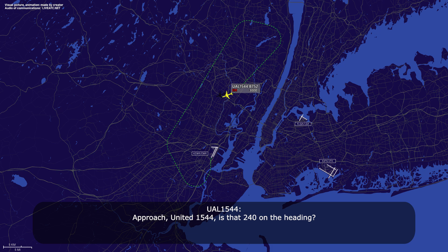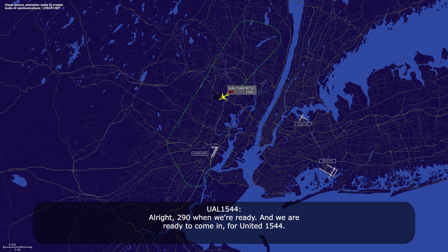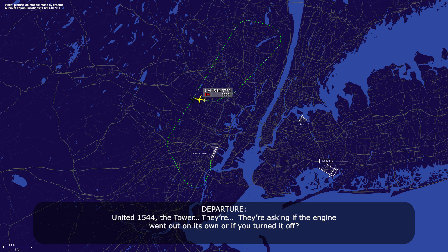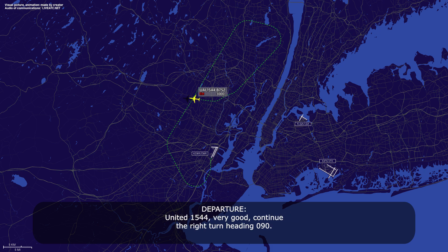Approach, United 1544, the 240 heading. United 1544, you can make the heading 290 now. I'm going to try to keep you right here next to the airport so you can get right in when you're ready. 290 — we are ready to come in for United 1544. Okay, expect a right turn back around for the visual unless you want to go straight in. We'll take the right turn around for United 1544. The tower is asking if the engine went out on its own or if you turned it off. We shut it down for no oil pressure, United 1544. You shut it down? We shut it down for no oil pressure. Very good. Continue the right turn, heading 090. 090, United 1544.